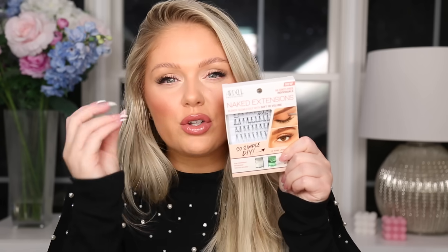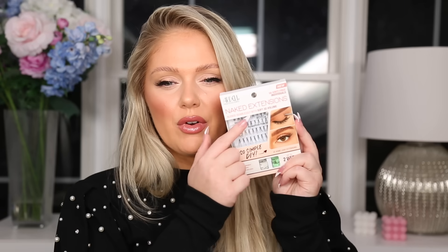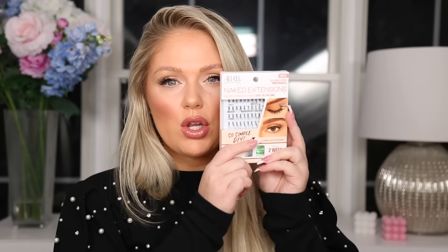Let's jump to Ulta. I grabbed these from Ardell — these caught my eye. These are the Naked Extensions, basically like individual little lash extensions or individual clusters. It says up to two-week wear, so very interesting to see how these work. You can get them at Ulta; they had a couple of different styles. The one I got is the Soft 3D Volume. We'll see.